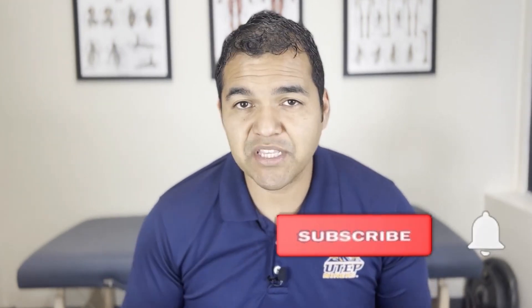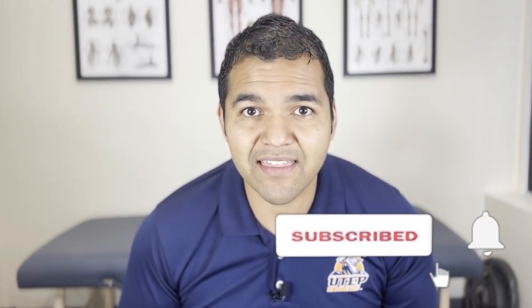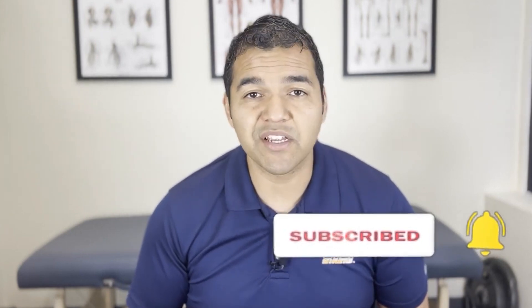Hey, in this video I'm going to talk to you about piriformis syndrome and tell you everything that you need to know to get better. My name is Dr. David Midoff, and I'm a specialist physical therapist at El Paso Manual Physical Therapy. This channel is dedicated to helping people stay healthy, active, and mobile while avoiding unnecessary surgery, injections, and pain medications. Please consider subscribing so you don't miss out on any of the helpful videos we post every single week.